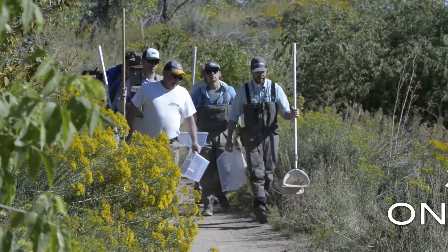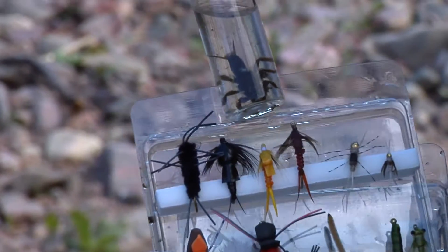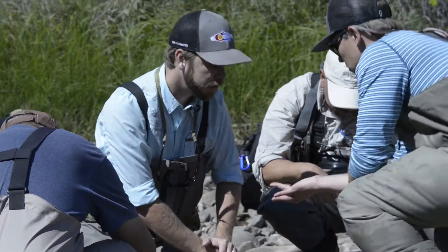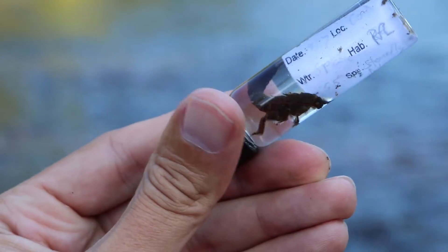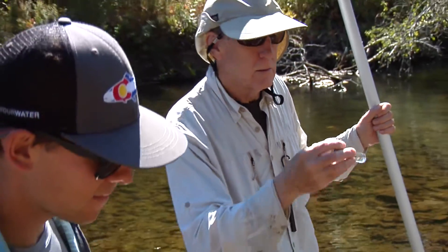In the second half of the seminar we'll take the information from the classroom out to the water. Participants will spend three hours sampling bugs and matching the hatch. Together as a class we'll sample both lakes and rivers, looking at the unique insects found in lakes, their different life cycles, what those look like in your fly box, as well as the unique bugs found on moving water.